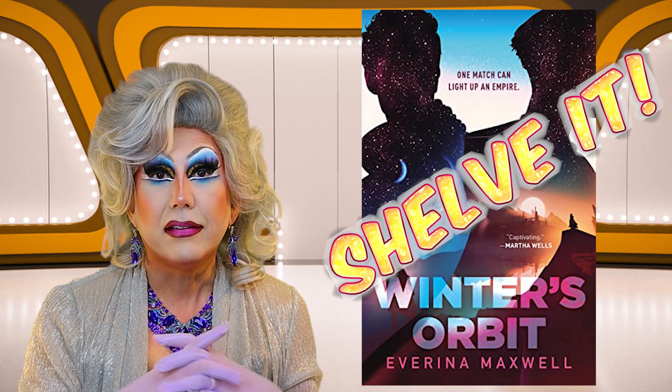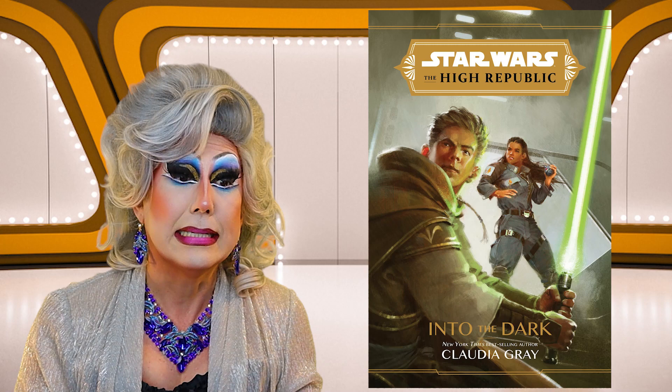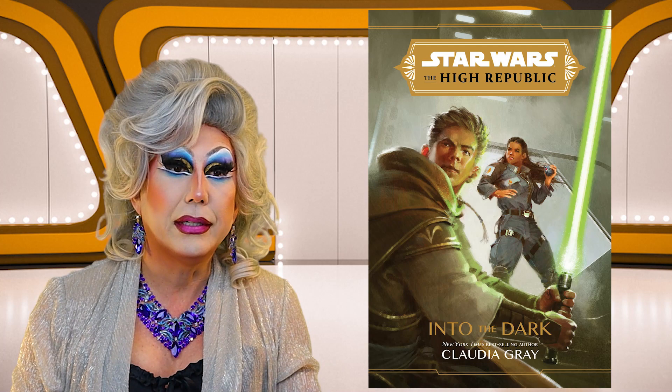Next up is a Star Wars novel, Into the Dark by Claudia Gray — a Star Wars: The High Republic novel. A perfectly fine cover, almost looks like a graphic novel. I'm not interested in a Star Wars novel at this time, so I am going to shove it!